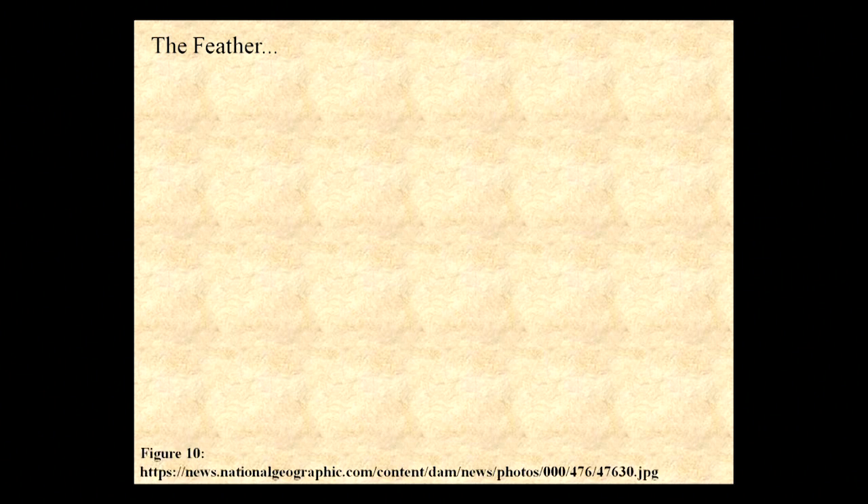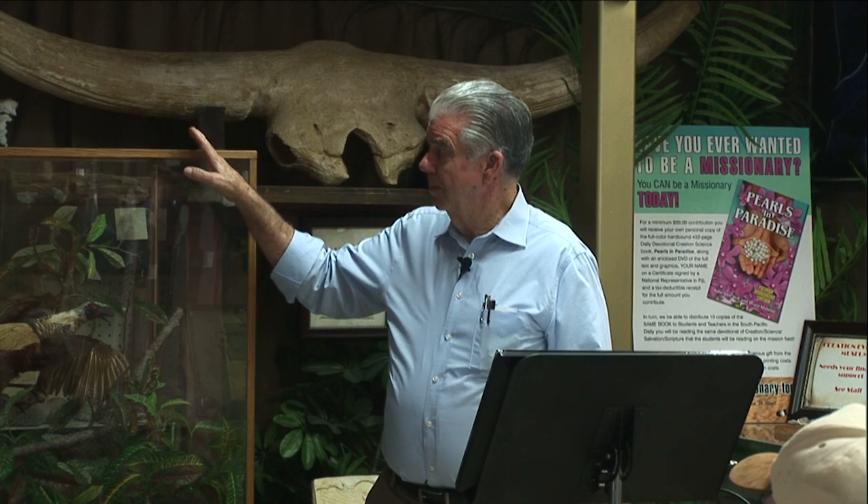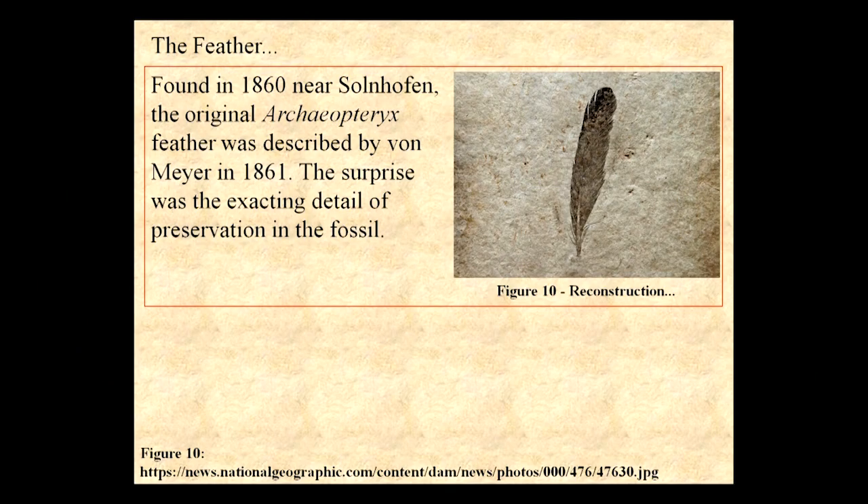Here are those seven specimens, after the feather. There was the feather first. Now look very closely at that feather — the vein and the feather barbules are asymmetrical.